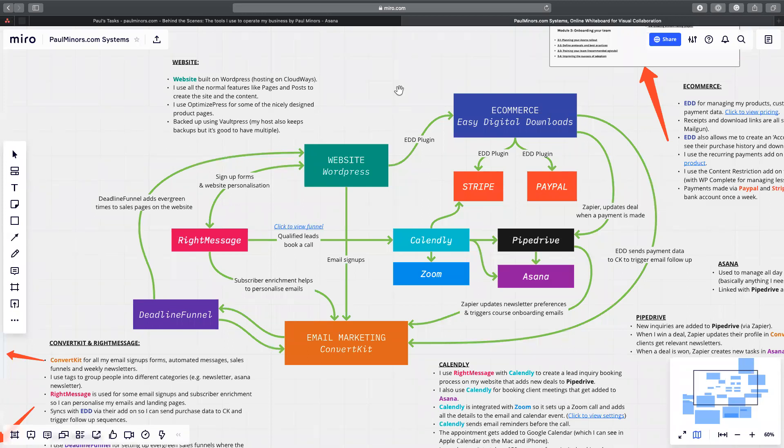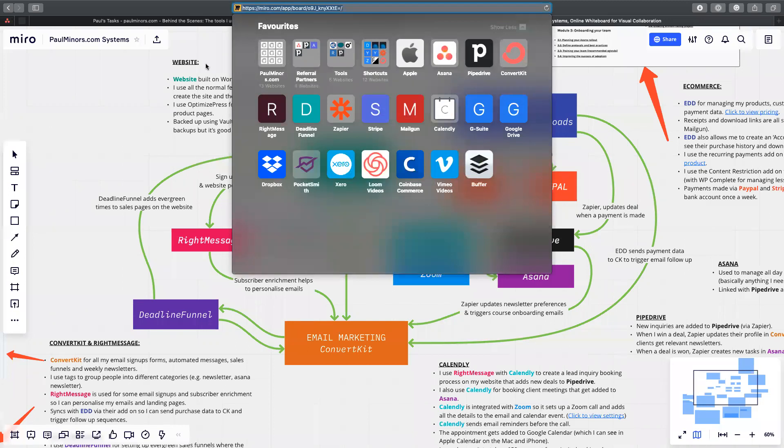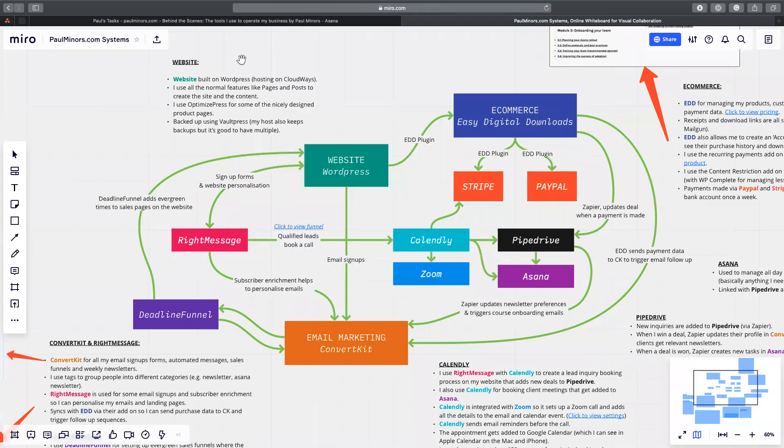This is a Miro board that I'm going to be using for the purpose of this presentation today. When I was sending out my newsletter and posting on Twitter about this presentation, one of the questions I kept getting was: what have you used to create this diagram? This is Miro — I'm not sure how you pronounce it. This is my first time using this tool; I came across it fairly recently and heard it sponsoring a few podcasts.